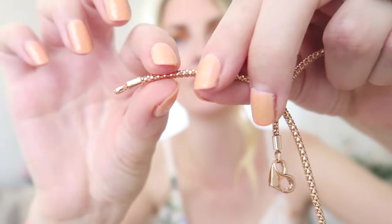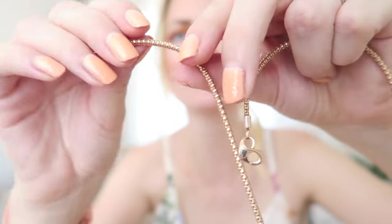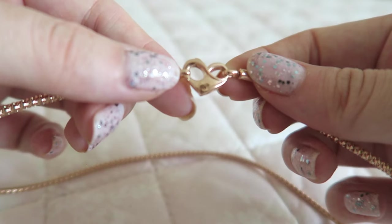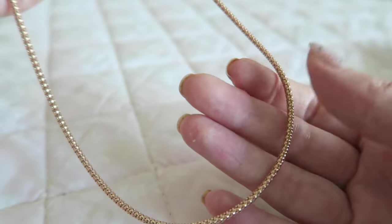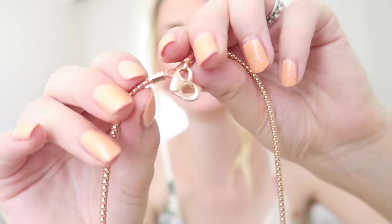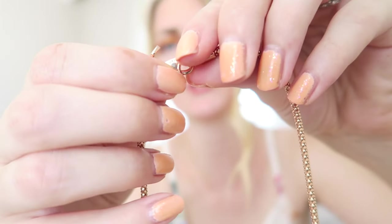You can slide some charms onto this necklace, so you can wear it with charms or just plain. I like to wear it plain — with the hard clasp on the front I think it's just so pretty on its own. It also comes in silver and gold, but I won the rose gold one which is just stunning. That's the only necklace I own but I'm very happy I won it.